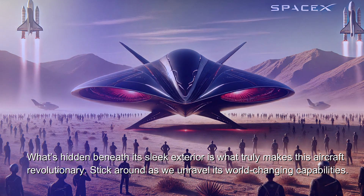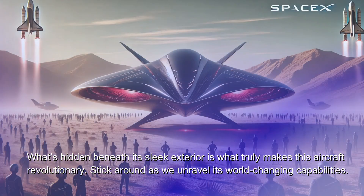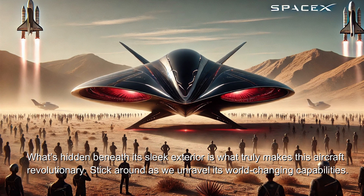What's hidden beneath its sleek exterior is what truly makes this aircraft revolutionary. Stick around as we unravel its world-changing capabilities.